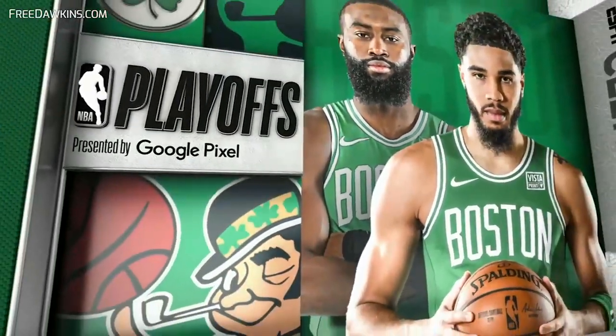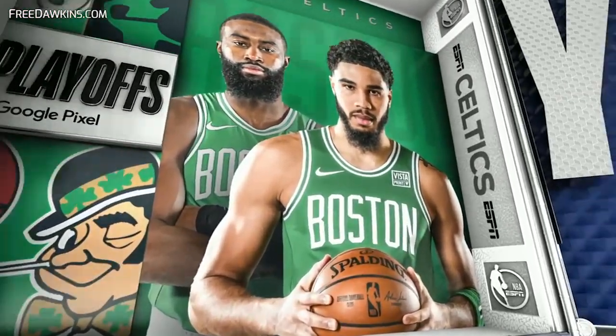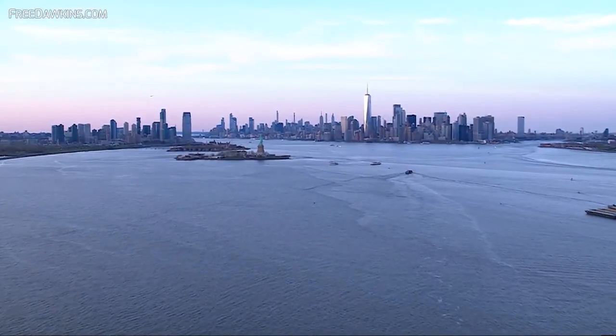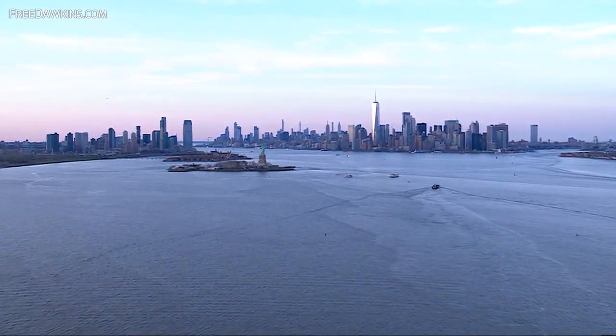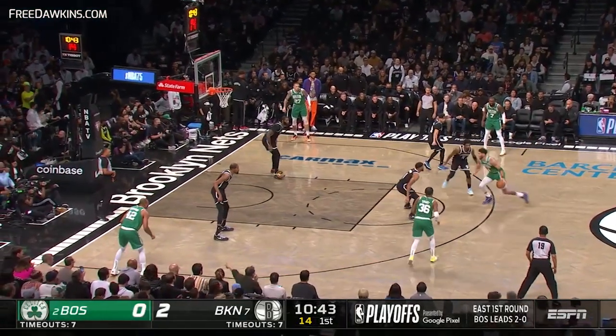It's time once again for the Boston Celtics facing off against the Brooklyn Nets. On a beautiful Saturday night in New York City, we get set for Game 3, with Boston up two games to nothing.